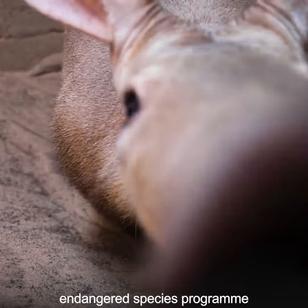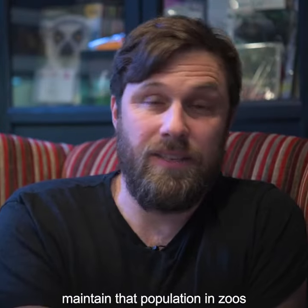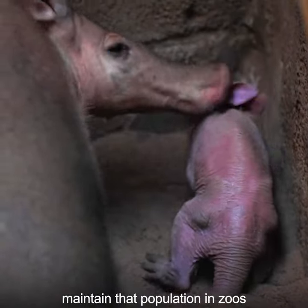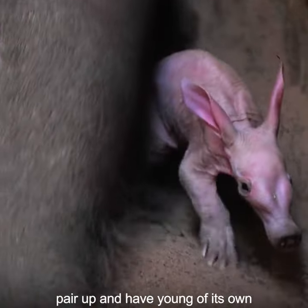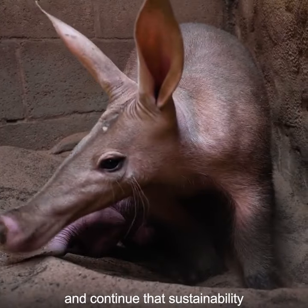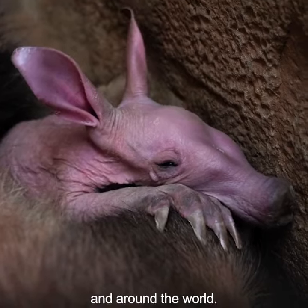Our aardvarks are part of an endangered species program and this calf will go on to maintain that population in zoos. It's a really important addition, and in the future hopefully it will go on to pair up and have young of its own, continuing that sustainability in zoos both in Europe and around the world.